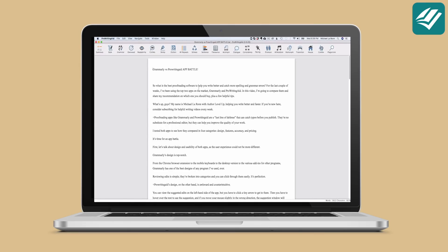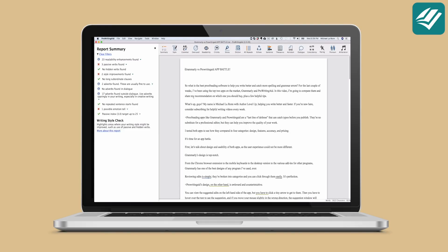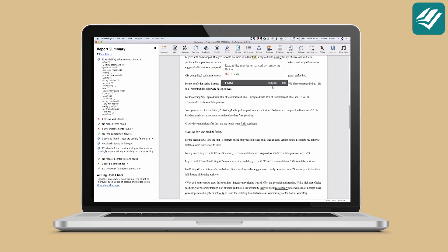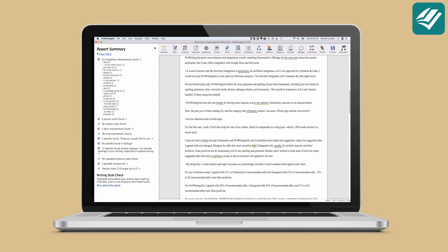ProWritingAid's design, on the other hand, is awkward and counterintuitive. You can view the suggested edits on the left-hand side of the app, but you have to click a tiny arrow to get to them. Then you have to hover over the text to see the suggestion, and if you move your mouse slightly in the wrong direction, the suggestion window will disappear. Also, if you feed large chunks of text through it, it slows down to a crawl. This round clearly goes to Grammarly — it's not even a contest.